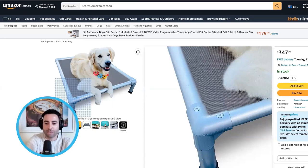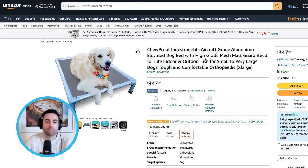Another thing I noticed when zooming into the hero image - you can see there are little marks or scratches on the actual bed. So instantly it's not feeling like a $347 bed because of those couple of things.